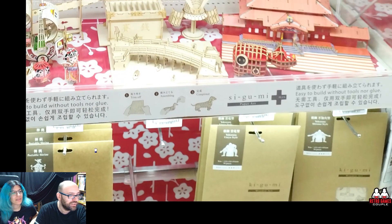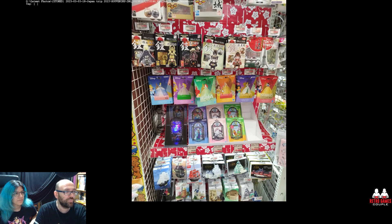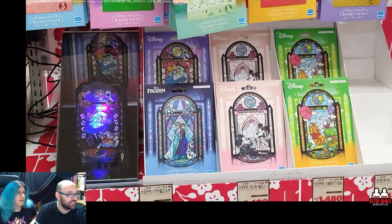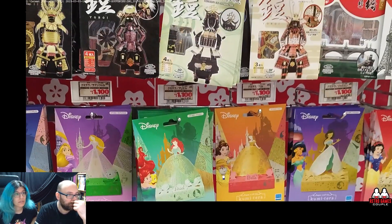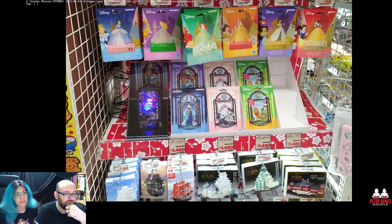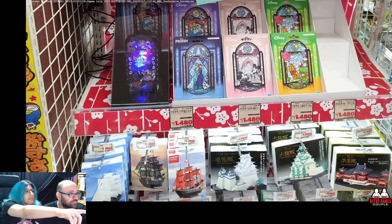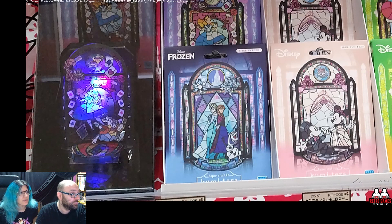These are very nice — officially licensed. So pretty. Prices are okay, like 10 to 11 euros, not bad. This one on the bottom left — this is what you get, and it becomes lit up like a light when you put a light inside it. Very cute.